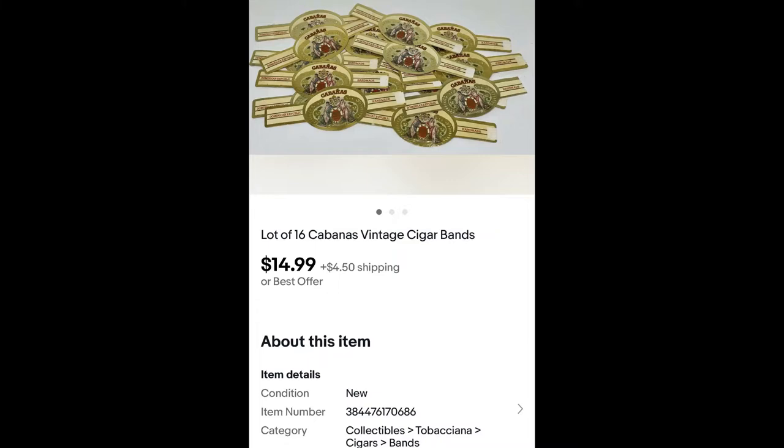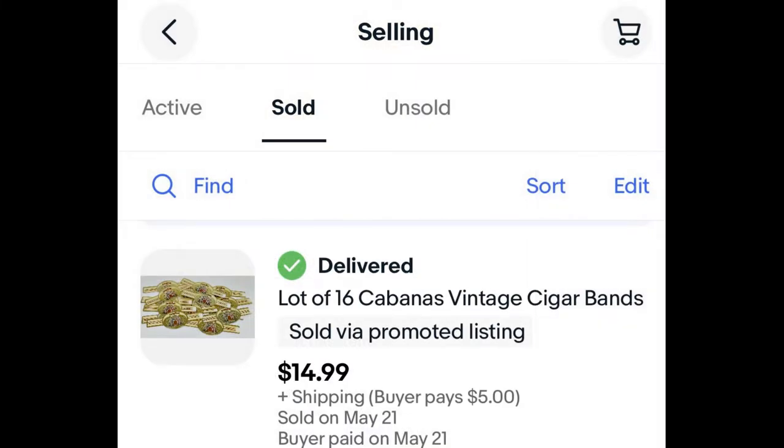Earlier this week we had a sale in our eBay store — a lot of vintage cigar bands. We bought a lifelong collection a while back and we've done quite well with this lot. We parceled them up into the different brands of cigars. When I went to do the packing, I saw it was going to Hollywood, California — it said studio, blah blah blah. I looked up the person's name and they're a prop master from Miramax Films, I think. And they had done The Hunger Games and Speed and some other movies too.